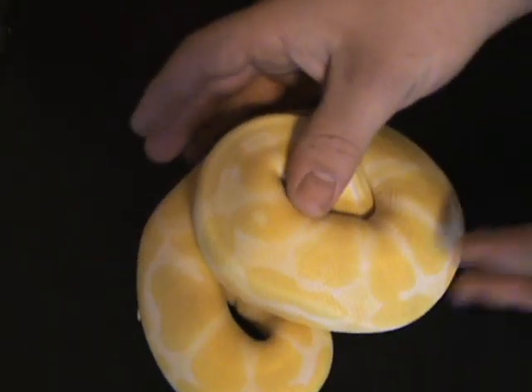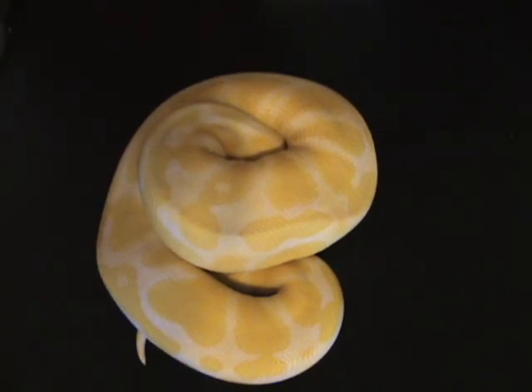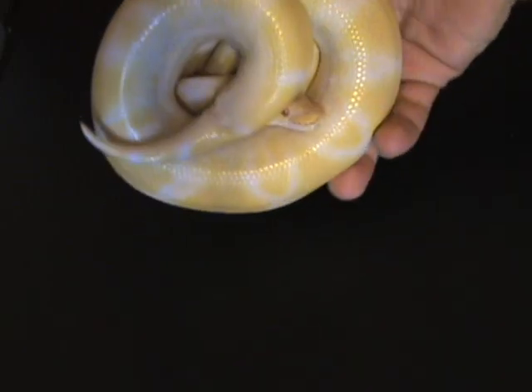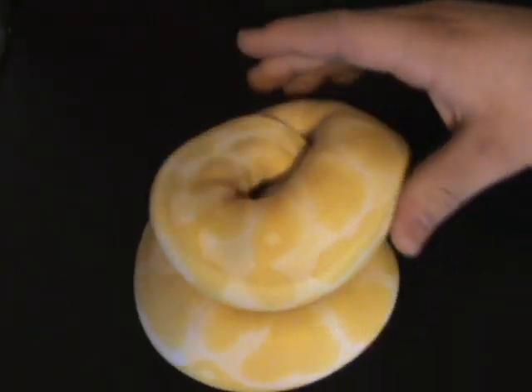Then I have other new ones I wanted to show off. This is a 2011 female albino and she's already pretty big. I got her from Leland Shaver at Leland Reptiles out of DeQueen, Arkansas. He's a great guy — this is my second snake I've got from him and he has really great pricing.